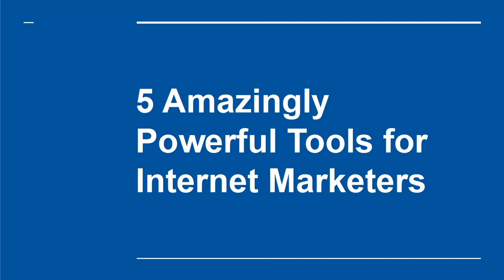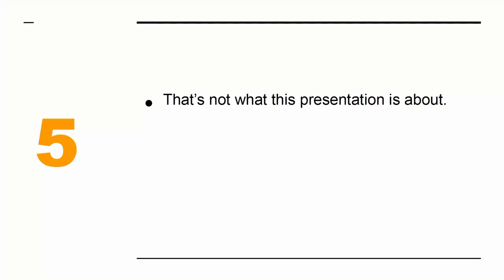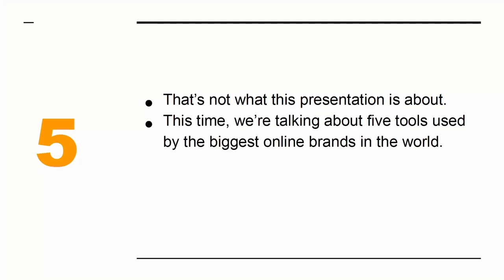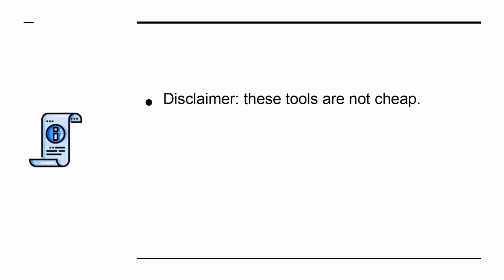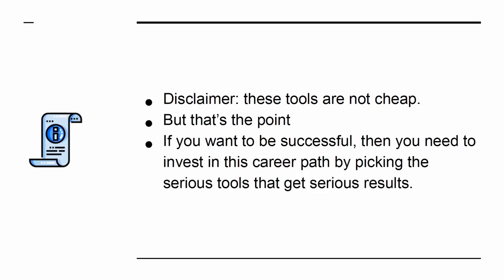5 Amazingly Powerful Tools for Internet Marketers. There are plenty of reports out there discussing the best tools for internet marketers. The problem with those? They tend to focus on free tools that only offer a little bit of functionality. That's not what this presentation is about. This time, we're talking about 5 tools used by the biggest online brands in the world — 5 tools that will take your business to the next level. Disclaimer: these tools are not cheap, but that's the point.